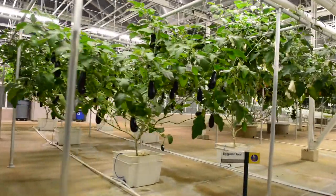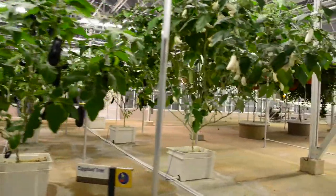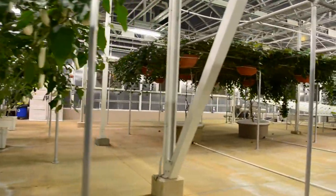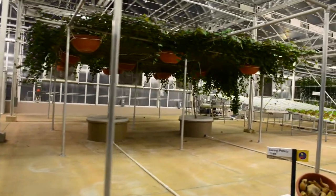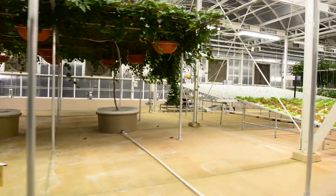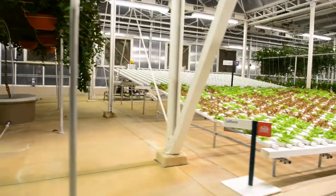These plants are definitely on their way up. Innovative growing techniques like the ones you see help to increase yields while more efficiently using resources like water, fertilizer, and pesticides. We're growing these nutritious sweet potatoes above ground. This method increases yields, produces larger potatoes, and can be used where rich soil is in short supply.